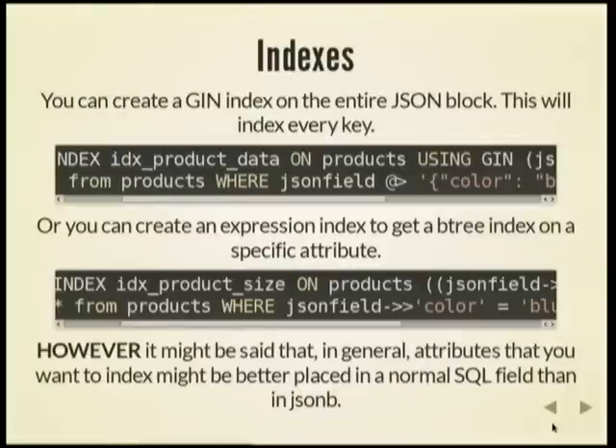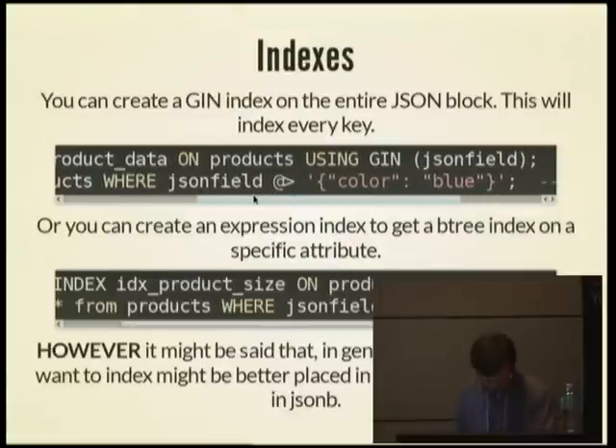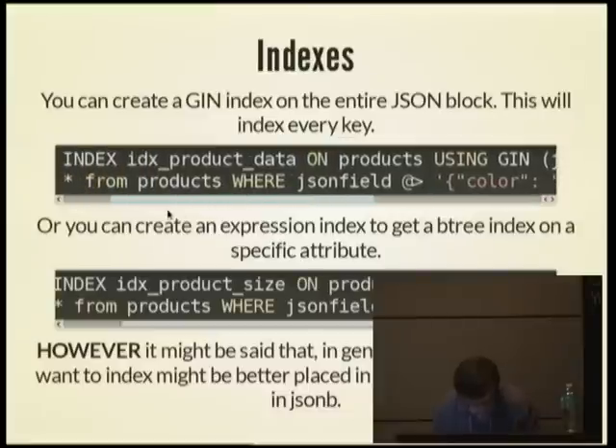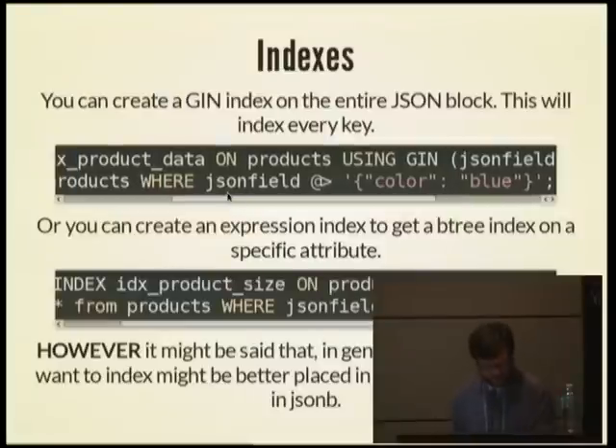I want to talk about indexes. There are two possibilities for indexes in a JSONB document. First, you can have a GIN index — you specify a GIN index on the whole JSONB field, then you can run a query that will use the index. This basically checks that a JSONB document is contained within the database field.